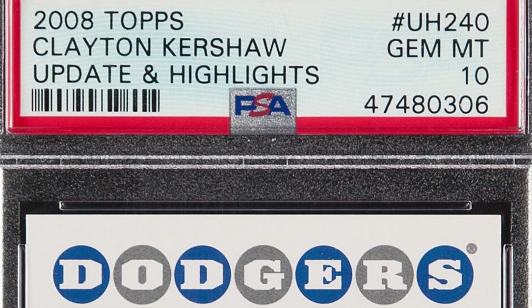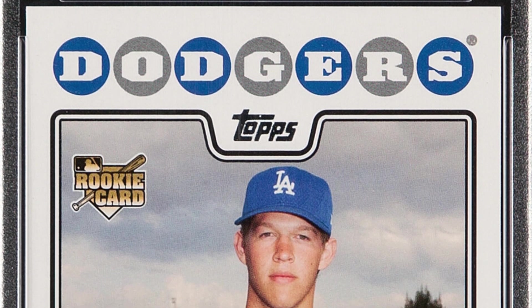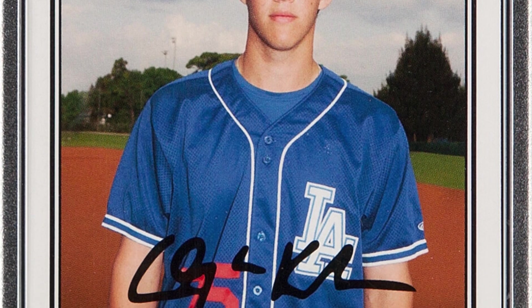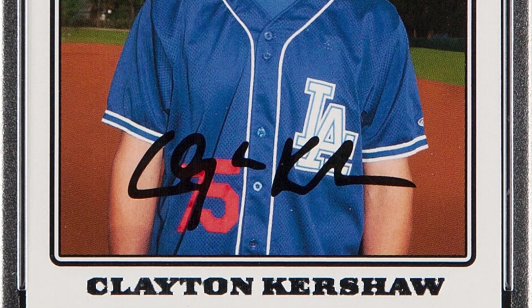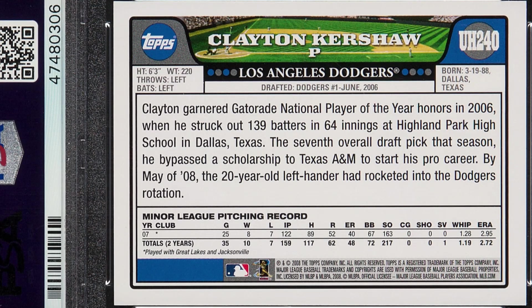Here is the 2008 Topps Clayton Kershaw rookie card, Updates and Highlights. Again, that is not a real autograph — it's just printed onto the card. This is graded at a Gem Mint 10 also, and it sold for $990 — nearly a thousand dollar card. Unbelievable.